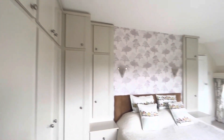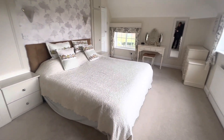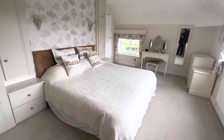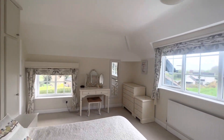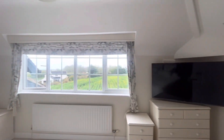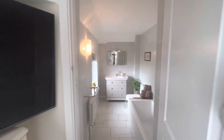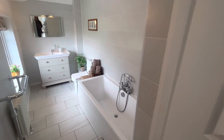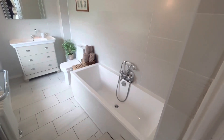There is ample built-in storage. This is a super king size bed, just to give you an idea of the size. From there you also have another very modern ensuite bathroom.